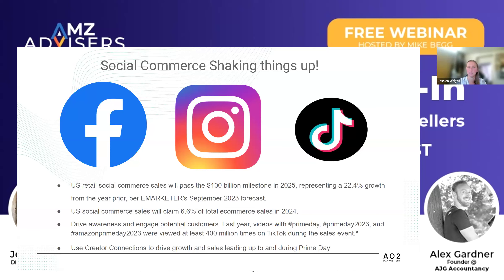I really wanted to talk about the social piece, because that's what ties together driving traffic to your Amazon sales but also being able to drive traffic to non-Amazon channels and have that checkout occur there. U.S. retail social commerce sales are expected to surpass the $100 billion milestone in 2025 — that's over a 22% increase over the previous year, per eMarketer's September 2023 forecast. In that same forecast, 6.6% of total e-commerce sales in 2024 will be from social commerce — people checking out on Facebook, Instagram, TikTok shop.